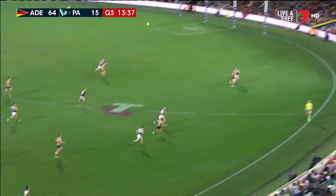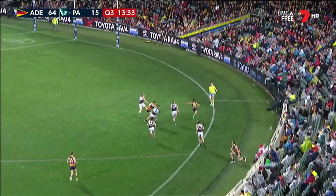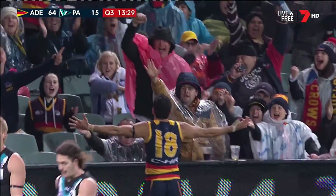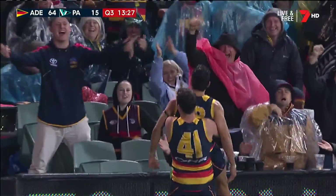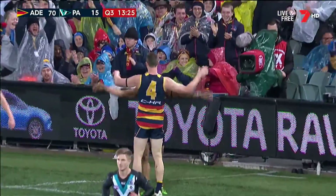Got it to Laird, to the pocket. Jenkins pushed to the market contest. Eddie — look out. No, no, no. Eddie the unbelievable. It does not get any better than that.